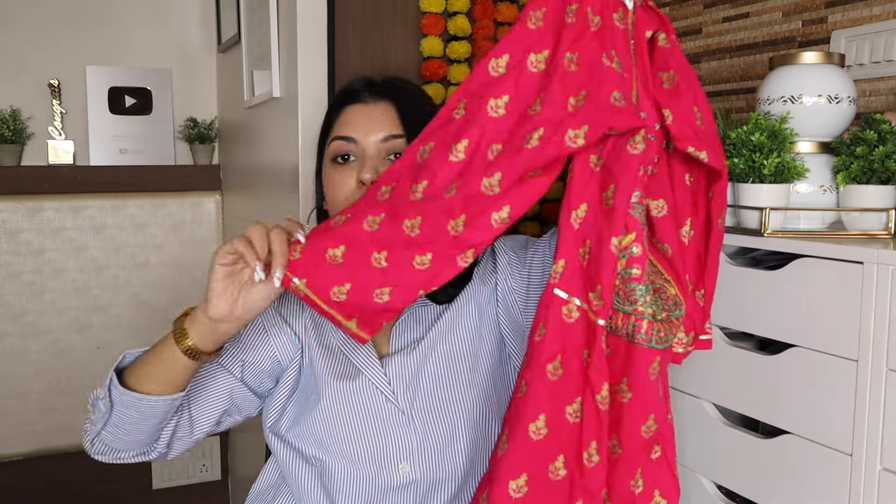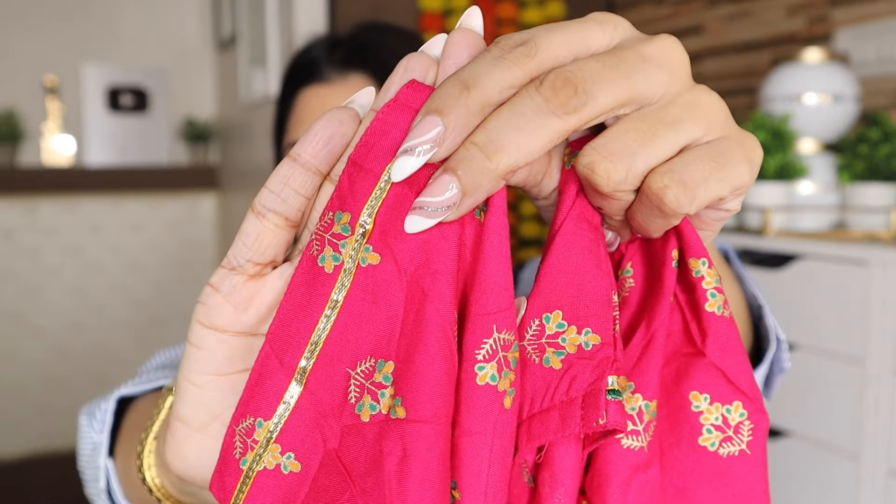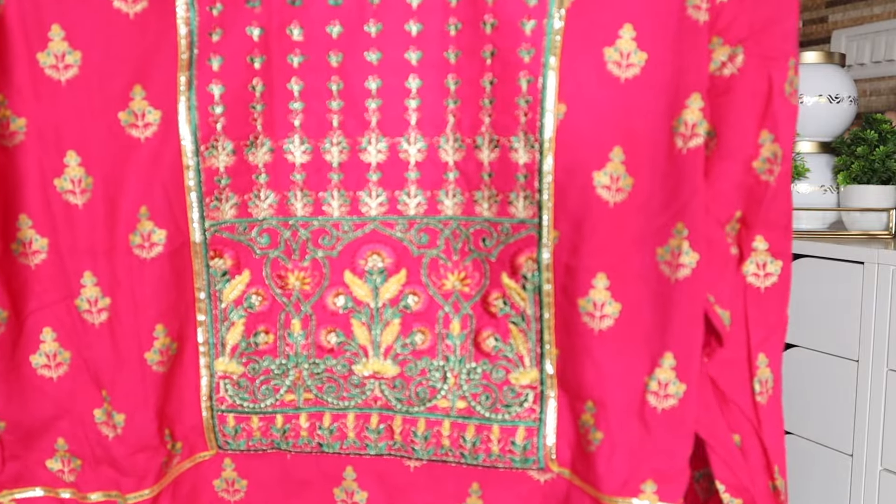The kurta has three-quarter sleeves with gota patti work on the border. It has a round neck, and the yoke features floral embroidery — small embroidery near the neck and larger floral embroidery further down. The material is very soft — 80% rayon and 20% synthetic. There are slits on each side.